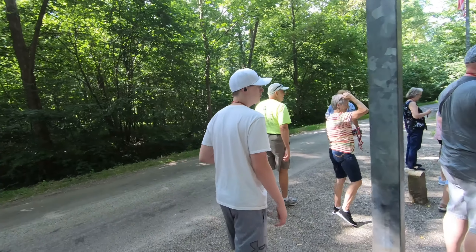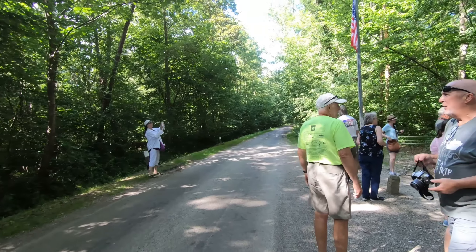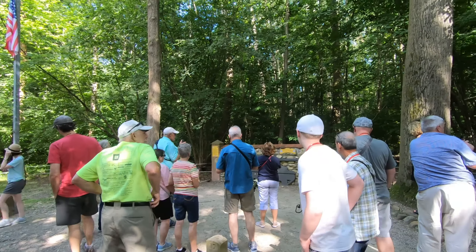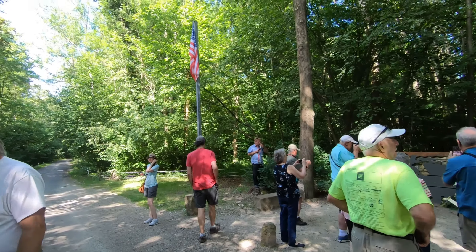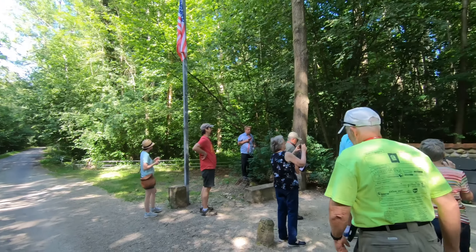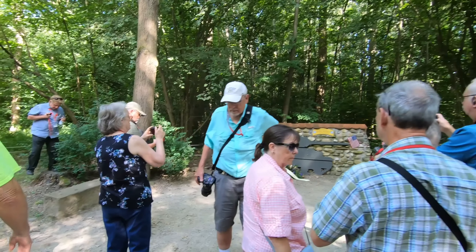So we're at the Audie Murphy Memorial in Colmar. This is apparently where Audie Murphy fought during the war, and the locals have erected this memorial to Audie Murphy. I just did a shot of that sign.